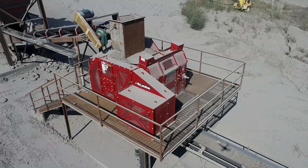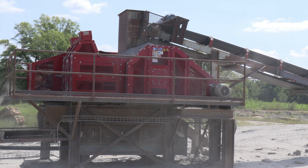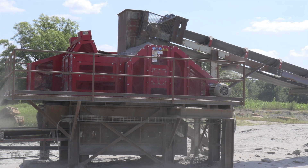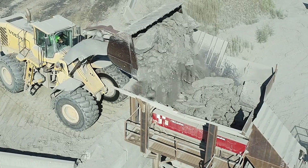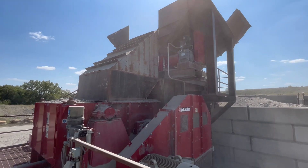We've got a pretty good relationship with McLanahan, so when we started the CapEx process they were one of the first ones we reached out to. We've got a McLanahan wobble feeder that feeds a single roll crusher that takes it down to 12 inch minus.